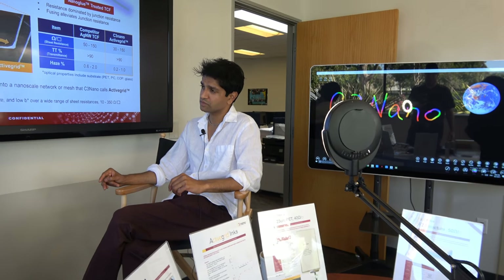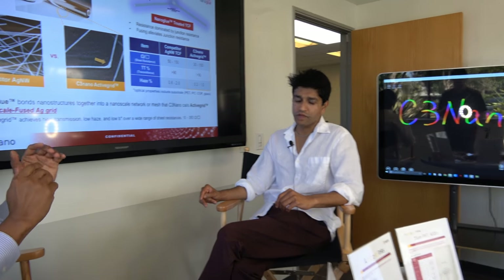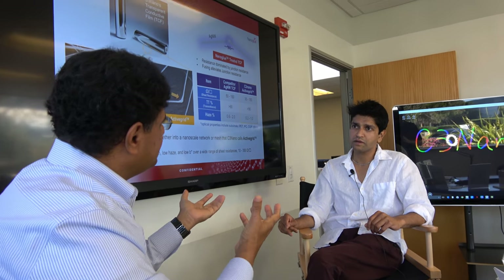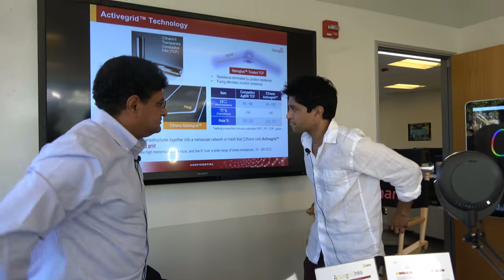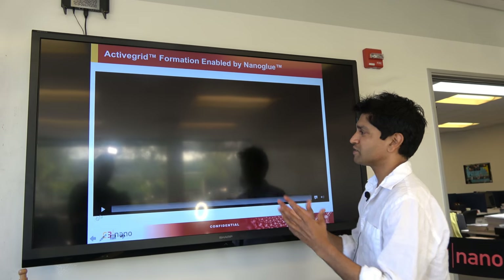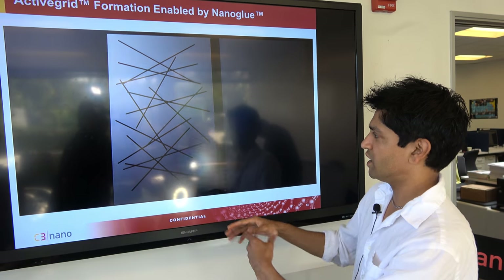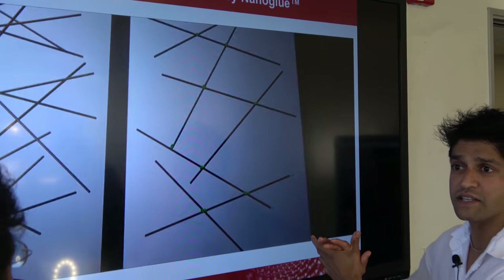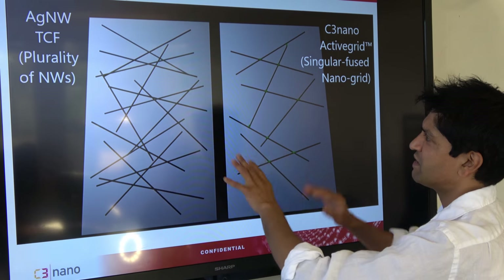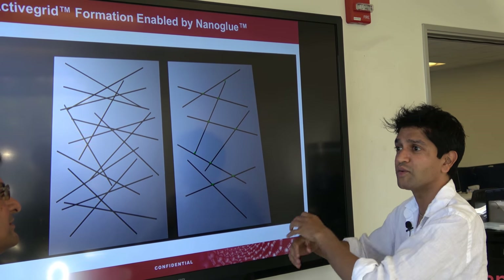Let's talk about the Nanoglue product and how it works. If you look at a traditional transparent conductive film composed of nanowires, electrons jump from wire to wire in very classic percolative behavior. Instead, we add this special chemical we call Nanoglue, which actually chemically fuses the nanowires together. As opposed to having a bunch of different independent nanowires, we have this completely new structure which we call Active Grid — it's the chemical glue that basically fuses all the wires into a completely different structure.